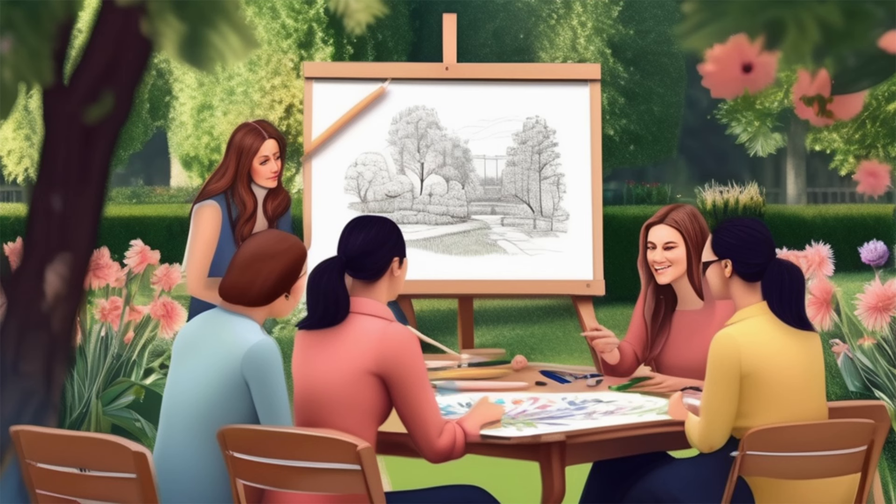Of course, if you're passionate and able yourself in one, some, or all of the arts workshops you will offer, that is also great and will increase your profits even further. But it is absolutely not a requirement.